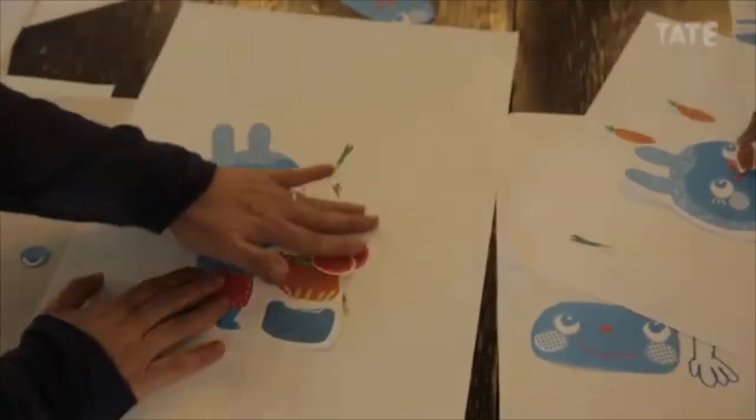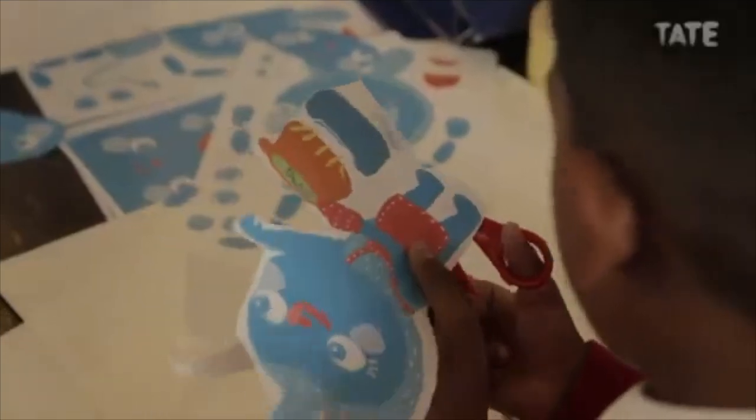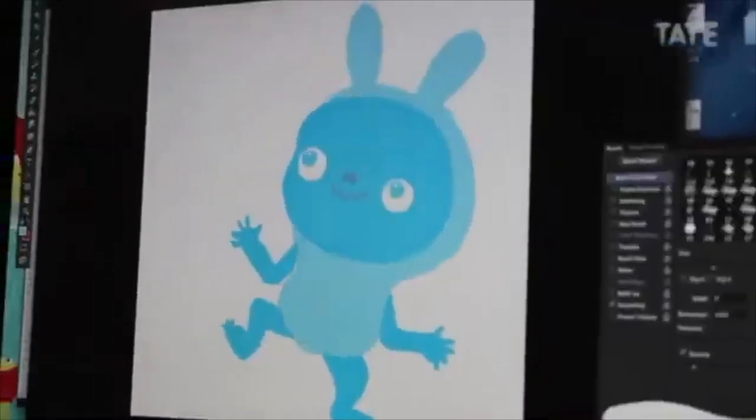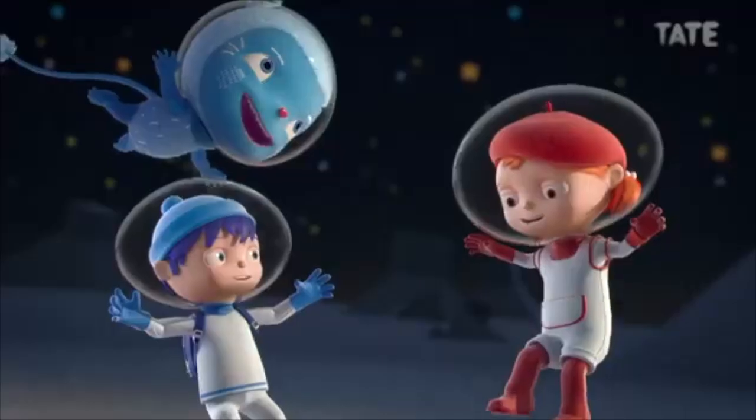What's special about illustration and animation? It's really amazing. Imagine you draw something and you give it to an animator, and suddenly you make it move. So that's really fun.